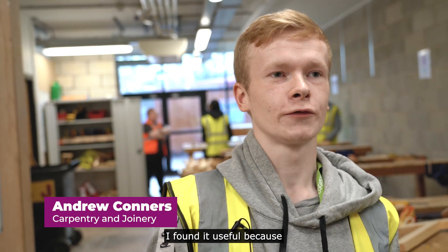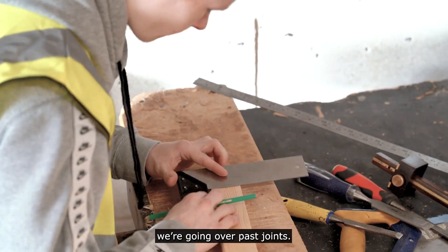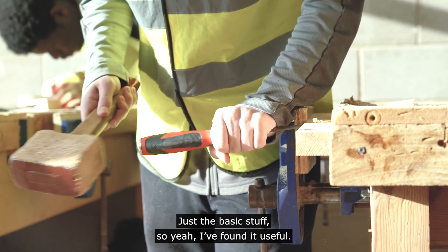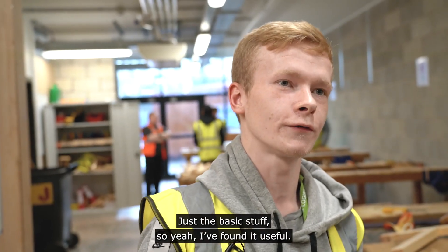I found it useful because we're going over past joints and we're getting our basic skills done like cutting straight, marking, face edge, face side — just the basic stuff. So yeah, I found it useful.